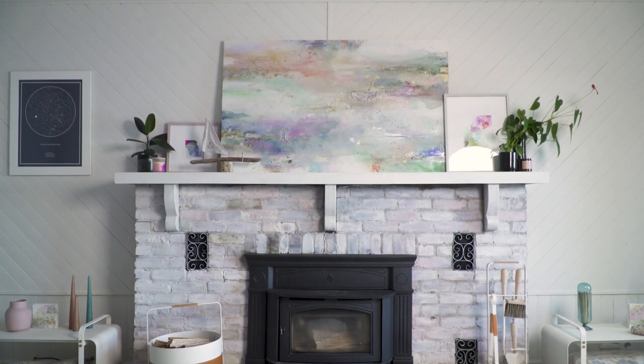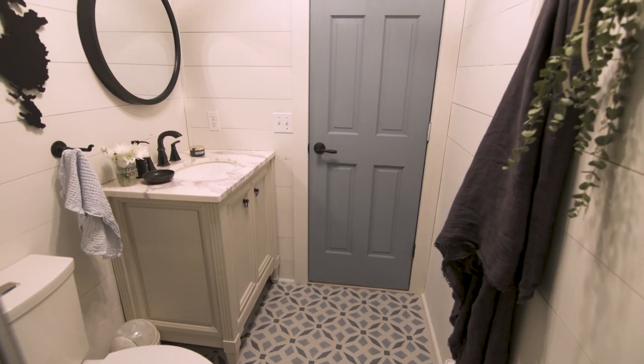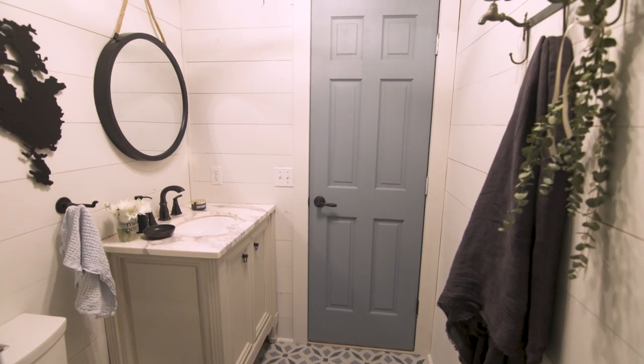Learn how I modernize this outdated bathroom with a bit of paint. I'll change the look of the floor tiles, vanity, walls, and even the ceiling for dramatic effect.